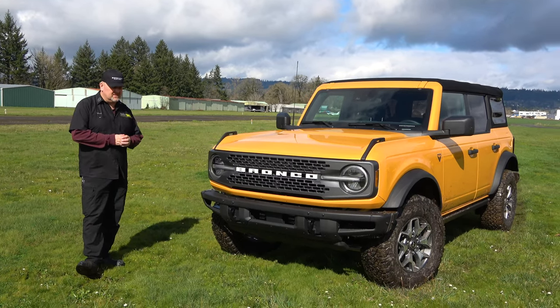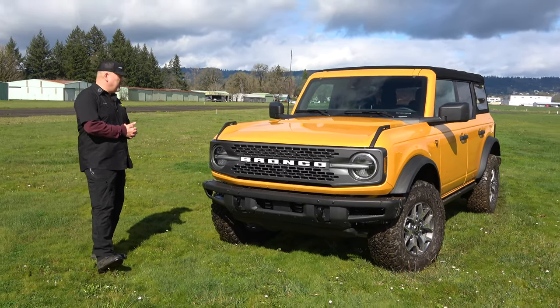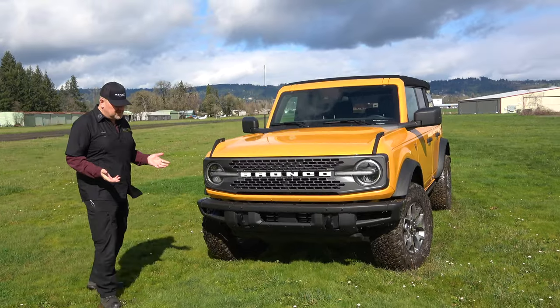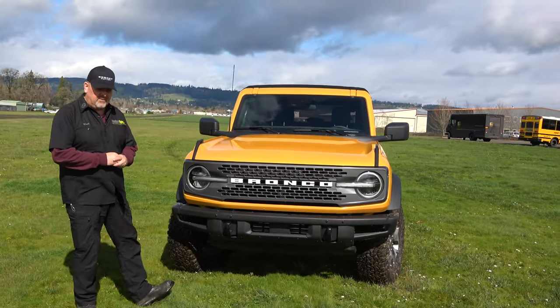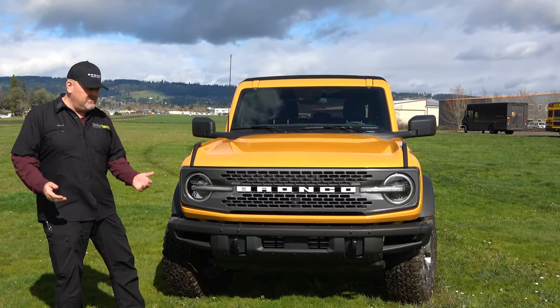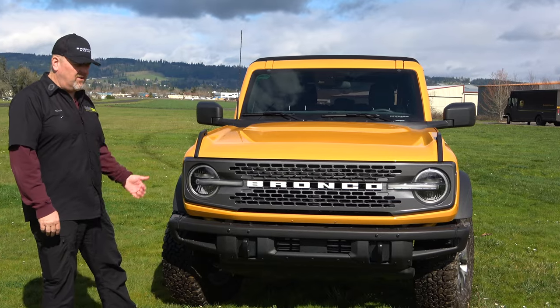The suspension they put on the Badlands — I'm normally not a fan of factory suspension systems, but oh my gosh, they did a really good job. This Bilstein kit has these little itty-bitty remote reservoirs on it, but it works. The truck is very stable on the highway and yet I can take it off-road and it drives great.